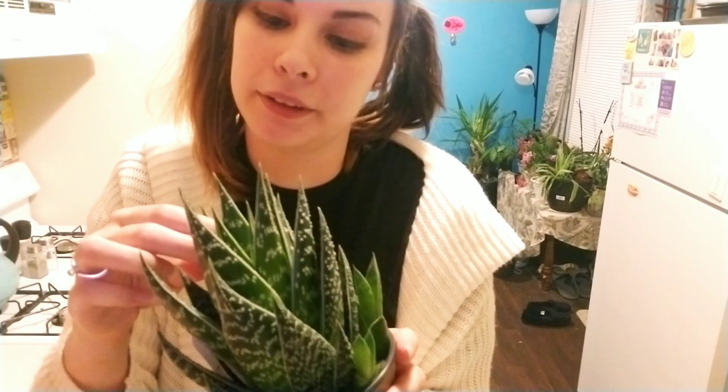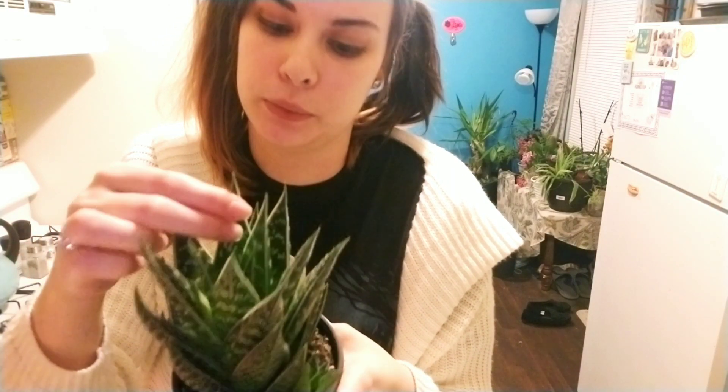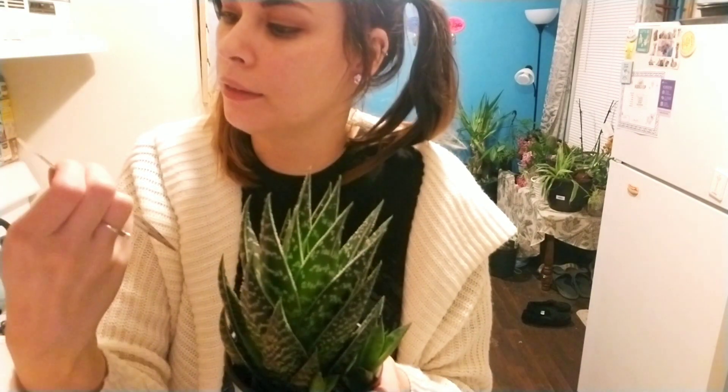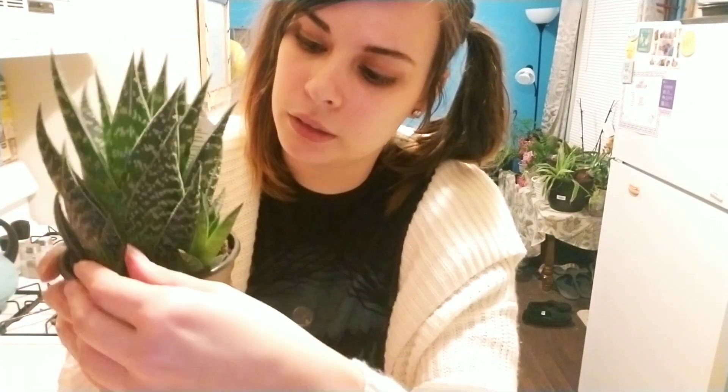This is another aloe. I'm not sure exactly which one this is because if you shop at Lowe's and stuff, they just put 'succulent' on it. But it is an aloe and it's got two little babies in there. Isn't that cute?